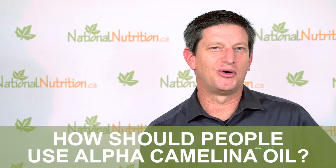Alpha's organic camelina oil is great in salads. I make my own salad dressing out of that. I've made it for about 40 years, and I'm still not tired of it. It's just delicious.